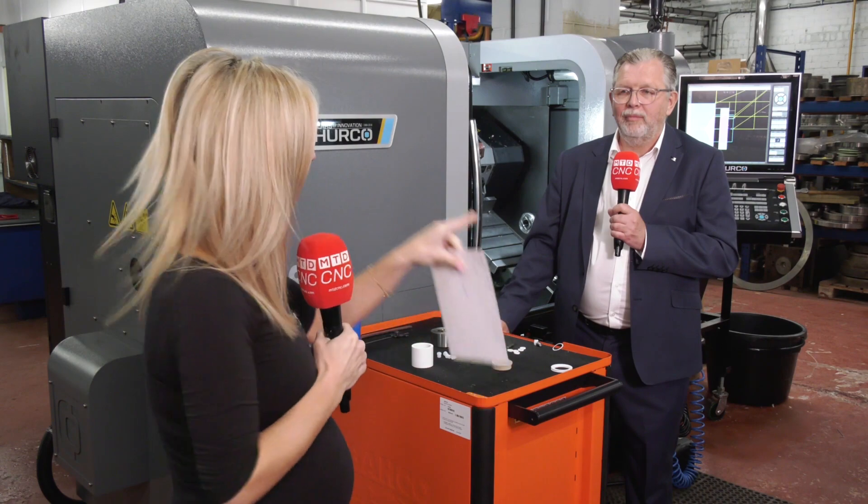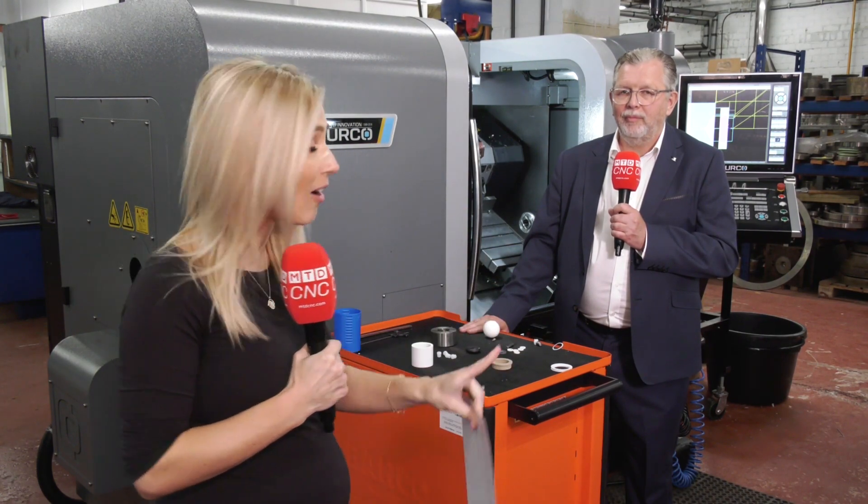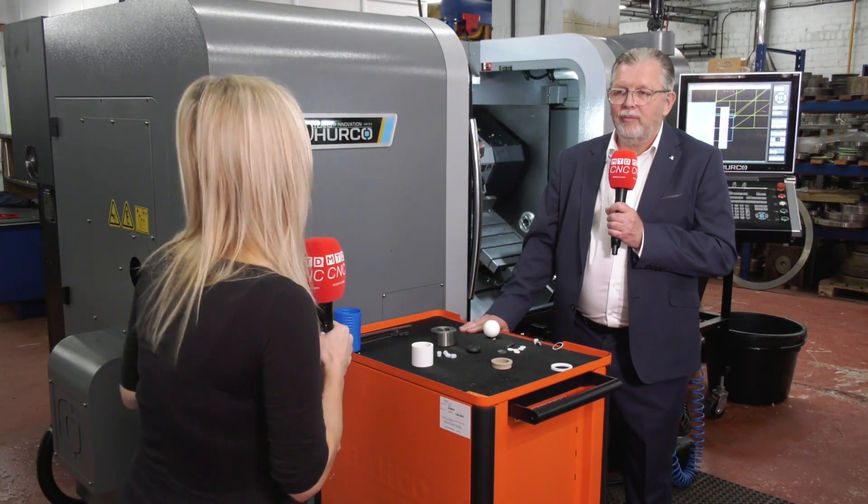I know that operator is operating three different brands of machines and the Hurco control is by far his favorite. Any more features?